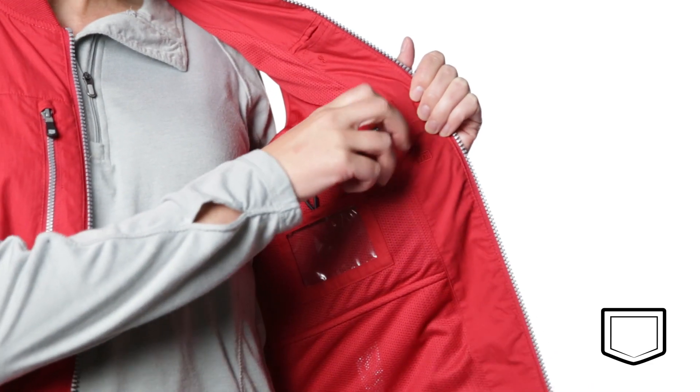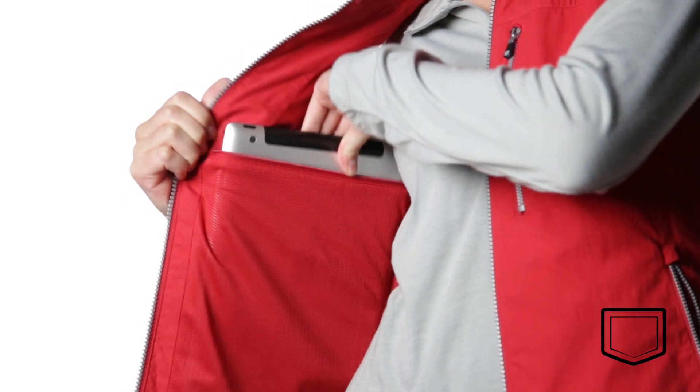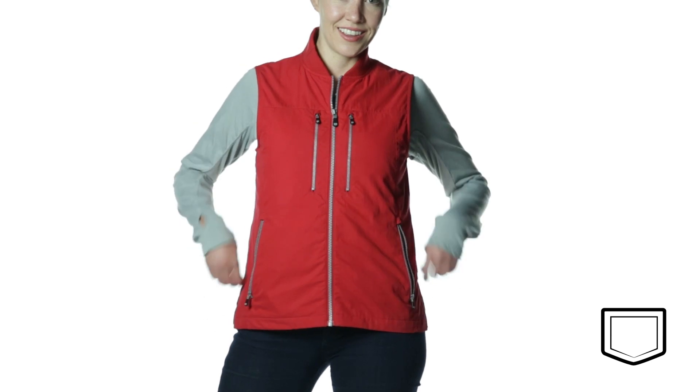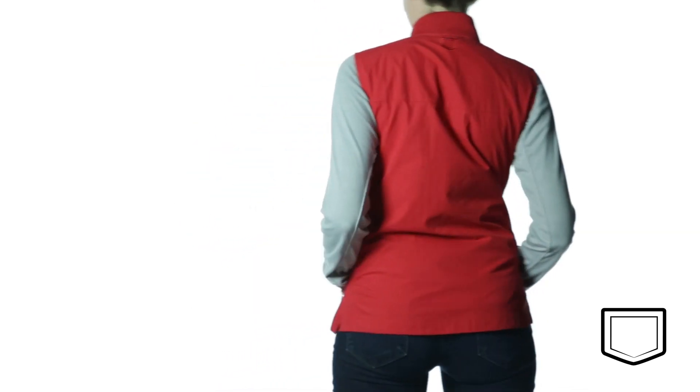This vest is perfect for just about everything — 9 pockets for wherever life takes you, tablet pocket, extendable keychain, eyeglass chamois, and so much more. All of this is wrapped up in a cotton nylon blend that will last you for years to come. And, of course, it features our weight management system to keep you looking good and feeling comfortable.